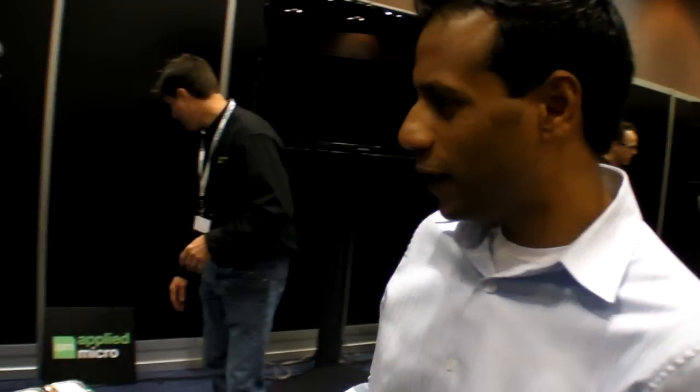We're here at Arm TechCon, where there was an event. Today we had a lot of speakers from the ecosystem present their views on Arm. We had guys from Oracle representing Java, and guys from Citrix representing virtualization.